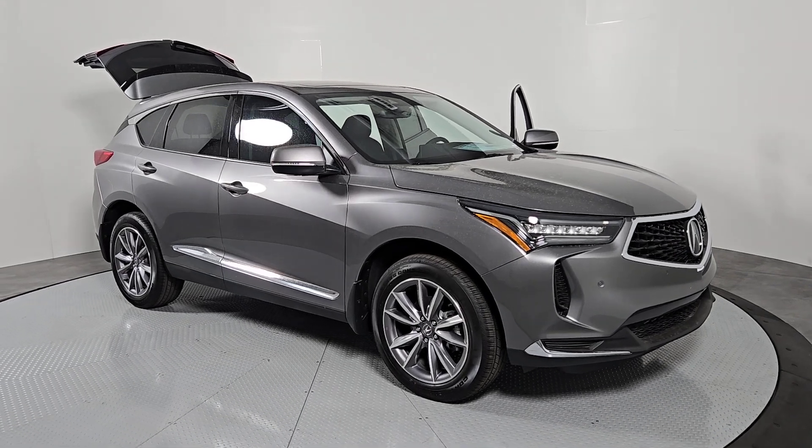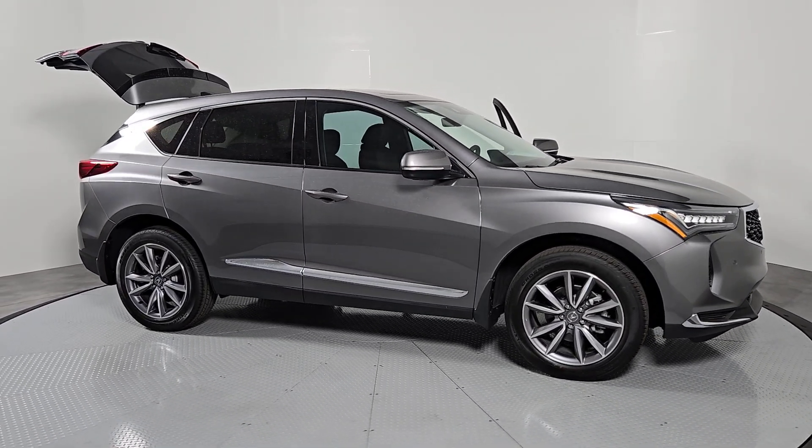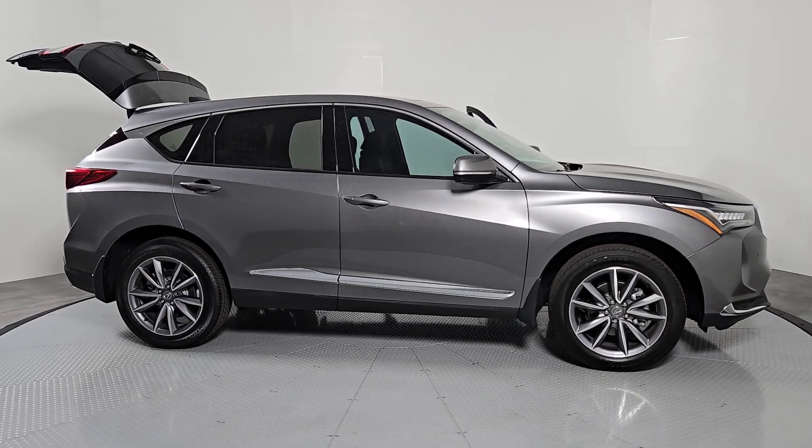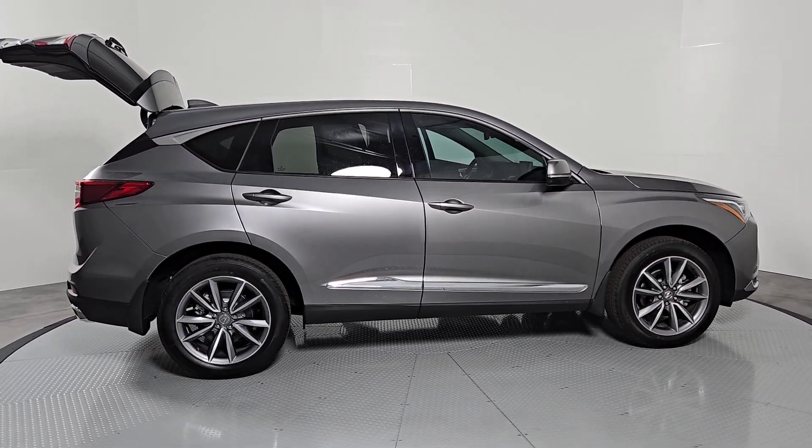You just found the 2024 Acura RDX. Torn between luxury and high performance? Get both in the RDX. The following are some of this vehicle's highlighted options.